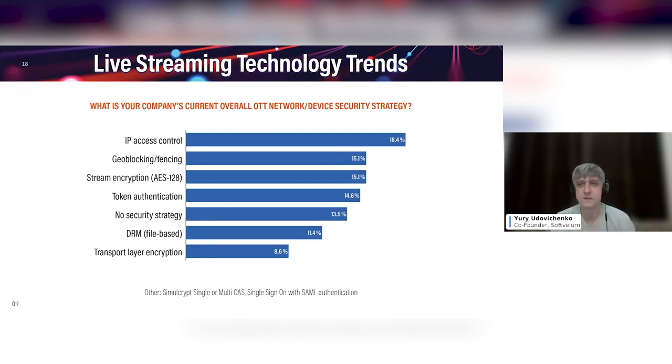So when it comes to protection, it's always what they call the race of the sword and the armor. And any content provider may choose how much they can afford spending on that protection. The more you spend, the more revenue you need to get from your customers, obviously.